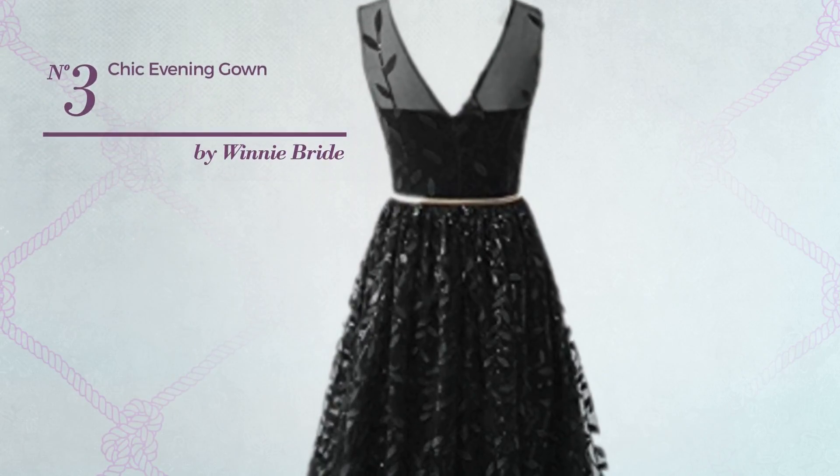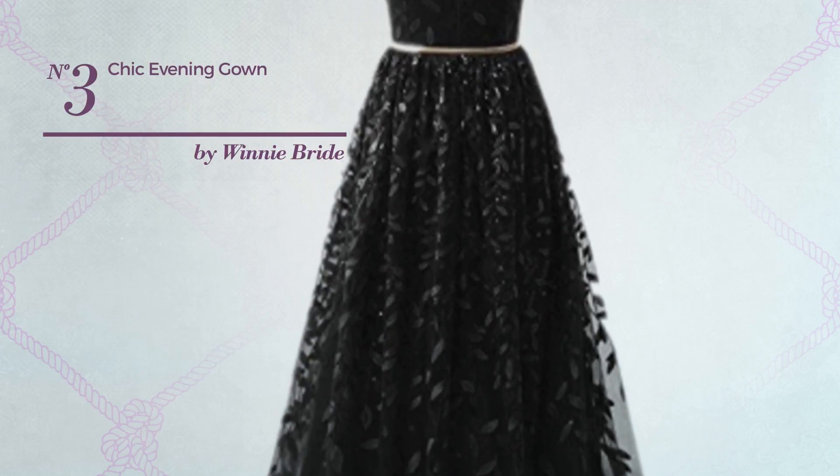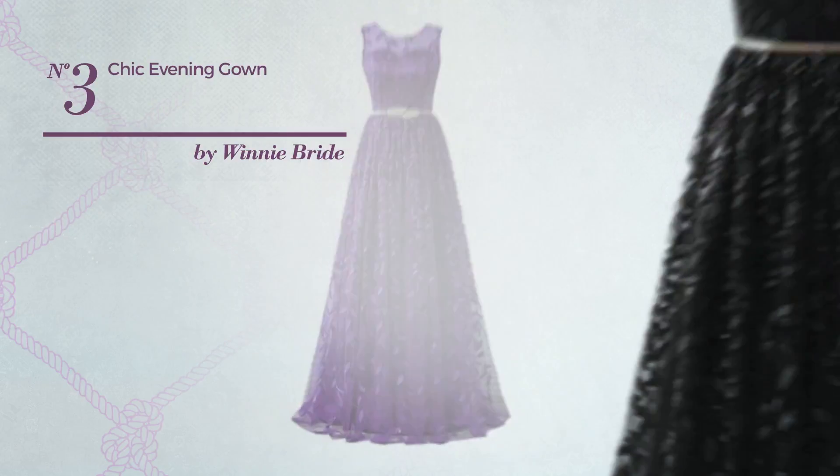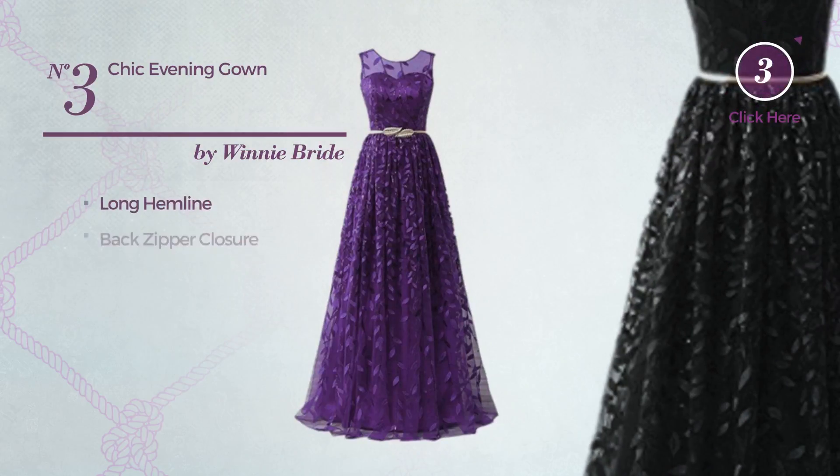Number 3. An All Formal Gown. Featuring a bright style, produced with quickly drying material. This gown includes long hemline and back zipper closure. Available merely in this color.